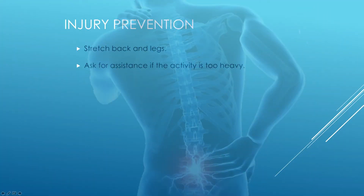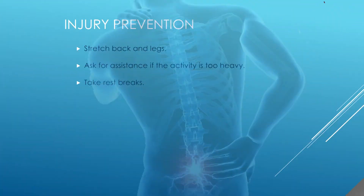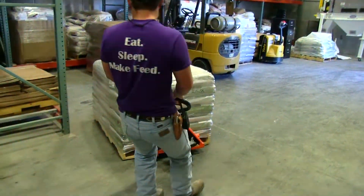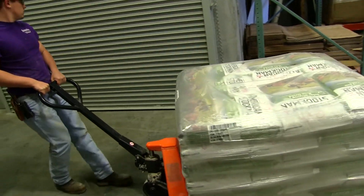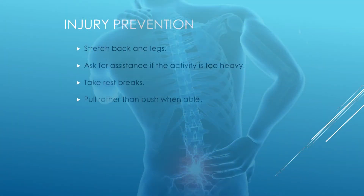Ask for assistance if the activity is too heavy — if you have a partner helping with the lift, you essentially just have to do half of the load. Take rest breaks; we would much rather have you take care of yourself and prevent an injury than hurt yourself trying to keep up with demands. Pull rather than push — in general, our pulling muscles are a lot stronger than the pushing muscles, particularly with the upper body, so pulling something towards yourself gives better control. Avoid sudden jerking movements, which can result in strains, sprains, pulled muscles, and back or shoulder injuries. And use proper body mechanics, which we'll get into a little bit more.